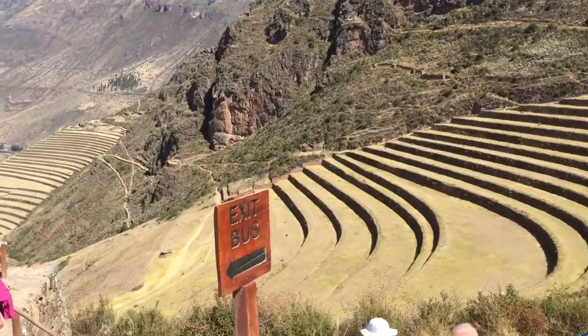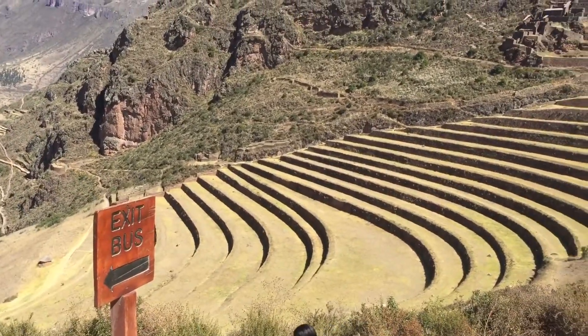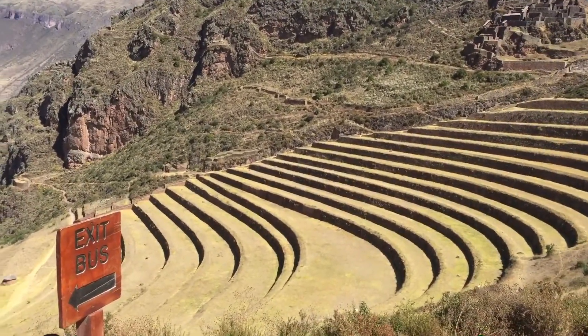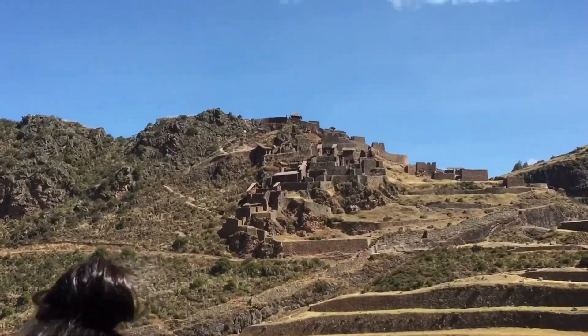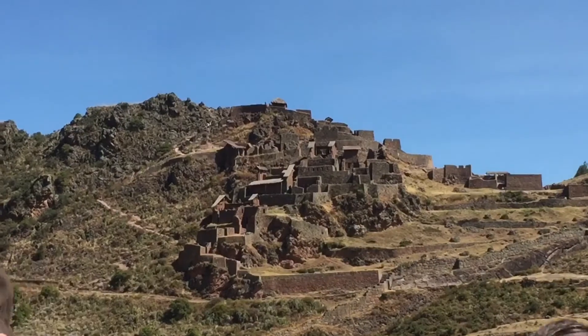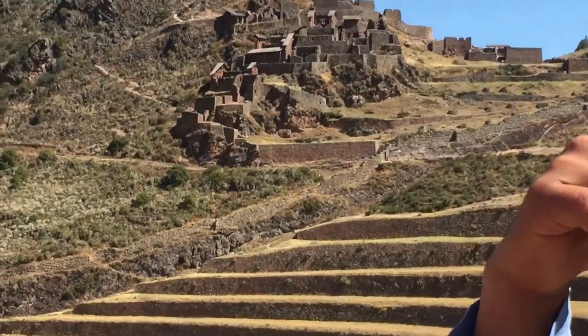Nice, huh? What is this for? These are the terraces — like rice terraces, like in the Philippines. We crop the potatoes here — the Inca foods. What is that on top? The second Inca neighborhood. That's where they live, and then this is where they plant — the farmer people.